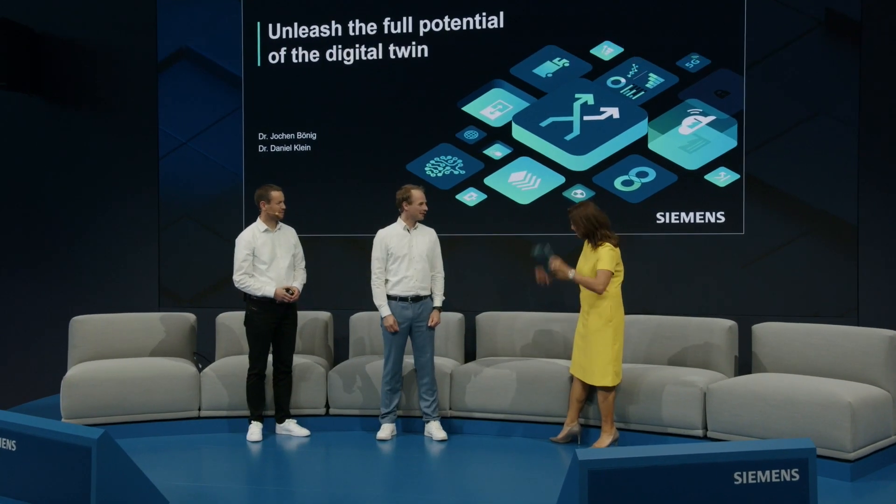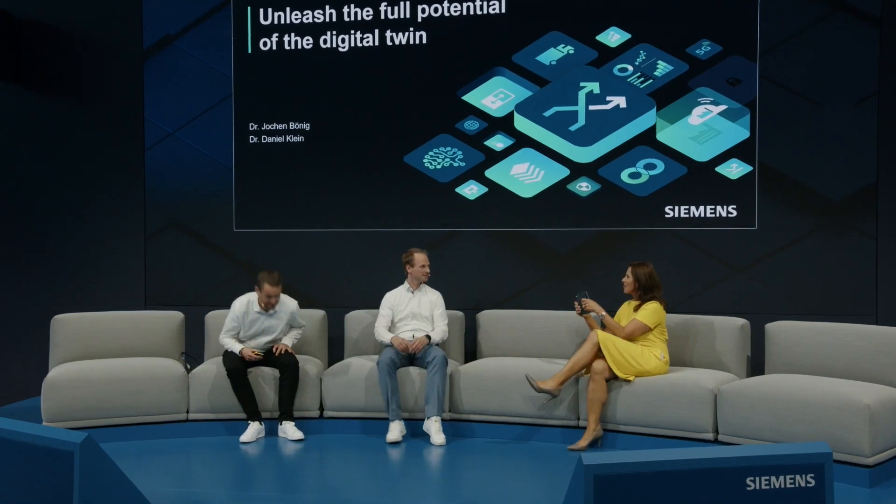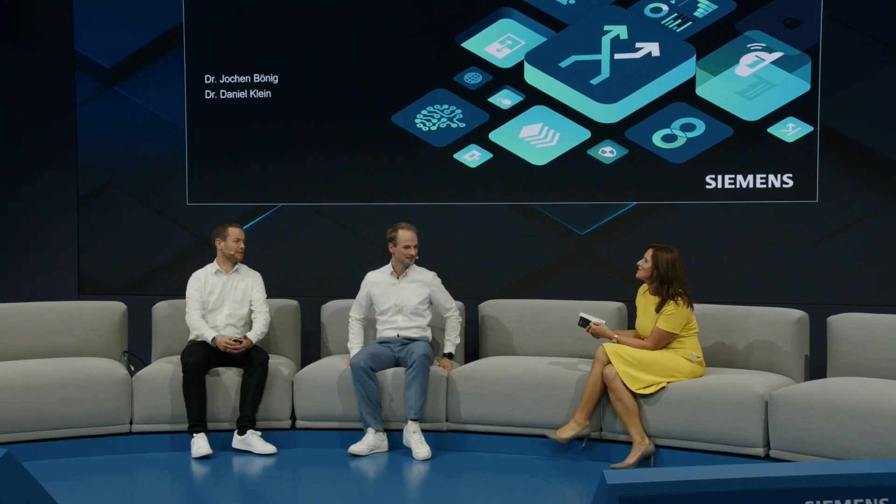Welcome on our stage here. Great you're here with me. Let's take a seat and share some secrets of how you unleash the full potential of a digital twin. I'm looking forward to this topical conversation.